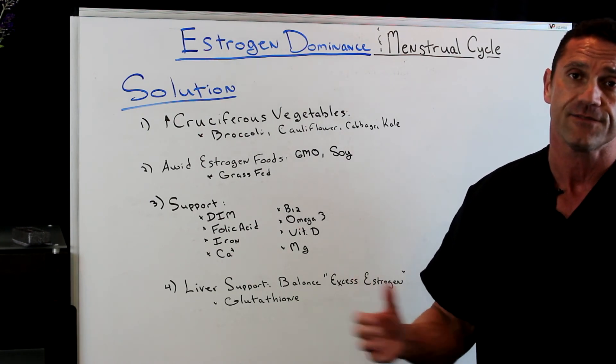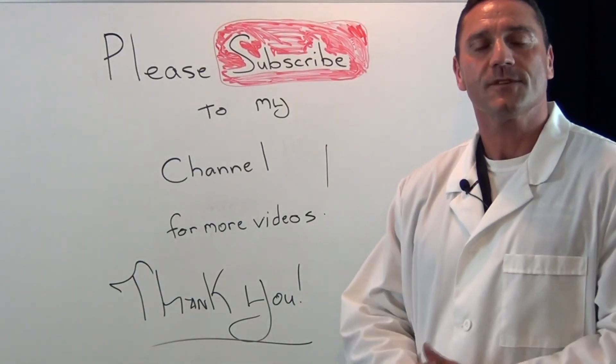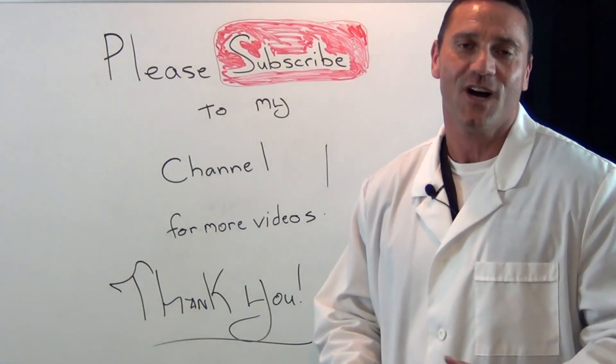I hope you enjoyed the video. Please share it with a friend and I'll see you in the next one. Thank you very much. Please subscribe to my channel for more up-to-date videos and thanks for watching.